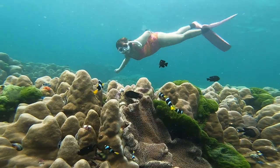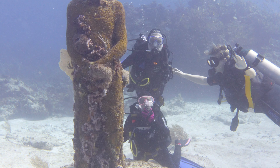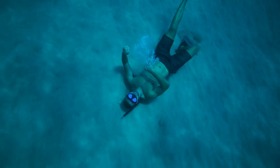Dive sites in the area include the famous MUSA, also known as Museo Subacuático de Arte, an underwater museum with over 500 sculptures, as well as the Cenote's dive site, where divers can explore the underground cenotes in more depth than the previously mentioned tours.